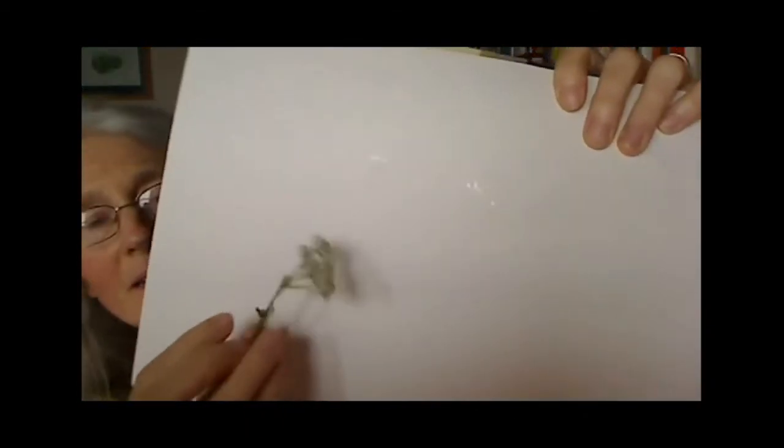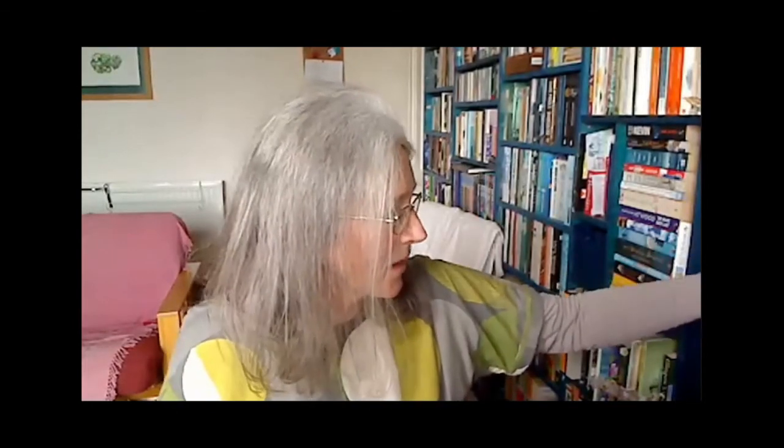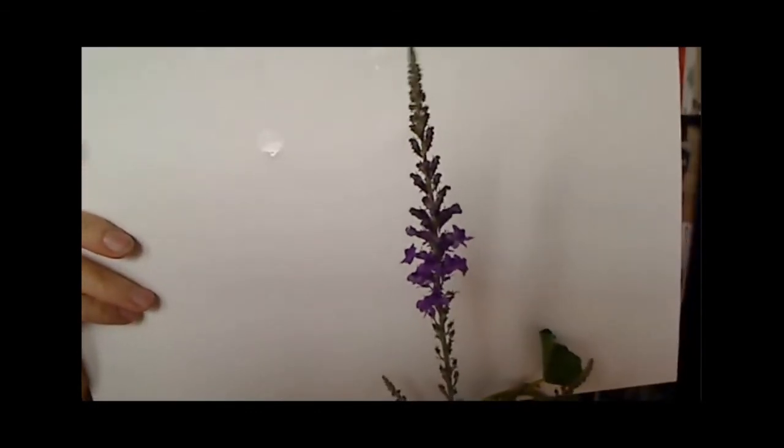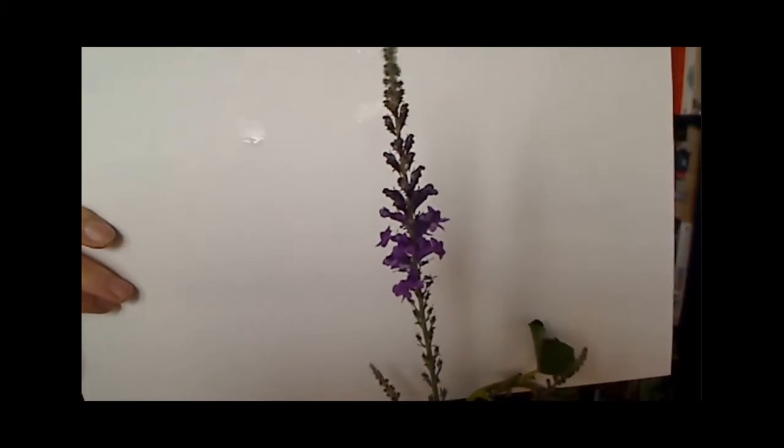A lot of it is a question of how we look at plants — whether we choose to believe they are problematic or not. A lot of the flowering plants we have in the garden have been bred from what we might call weeds. Yarrow, for example, comes in different colours. And then purple toadflax — you'll see it absolutely humming with insects. It's quite beautiful but mostly doesn't get planted as an intentional plant.